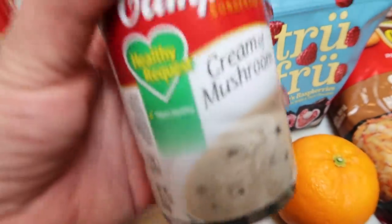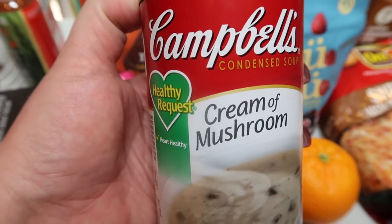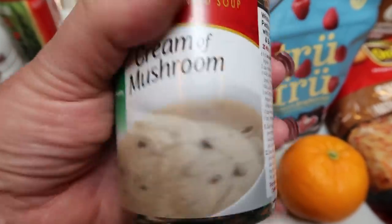I was looking for a better ingredient cream of mushroom soup, but Target did not have it. They had quite a few Pacific soups but not cream of mushroom. So I just went ahead and grabbed the Healthy Request Campbell's. This is for a dinner recipe.